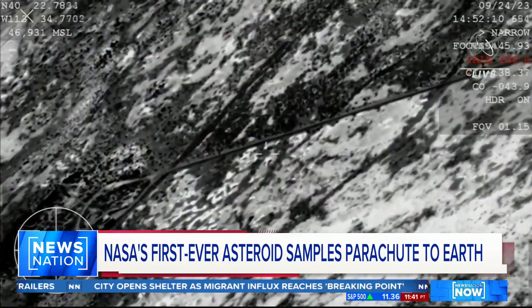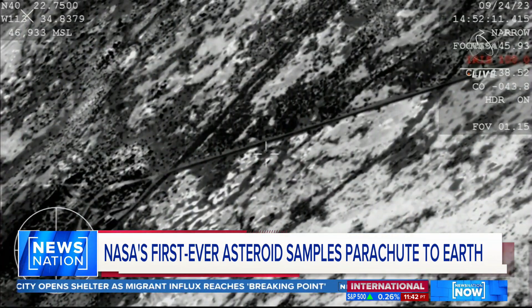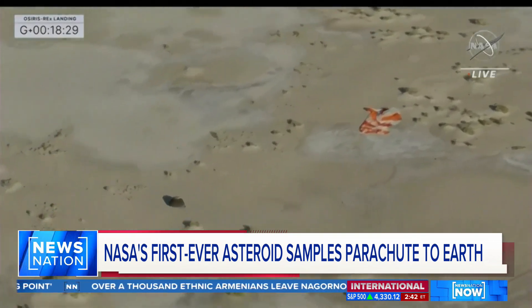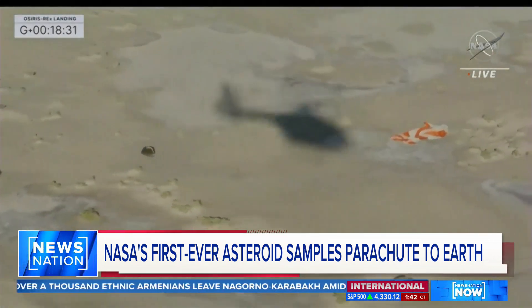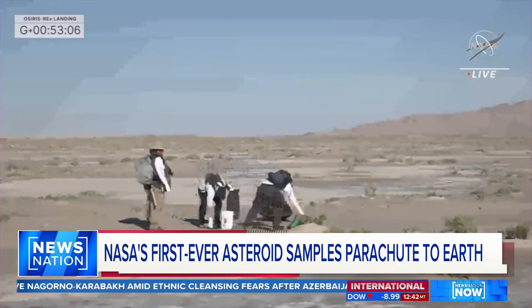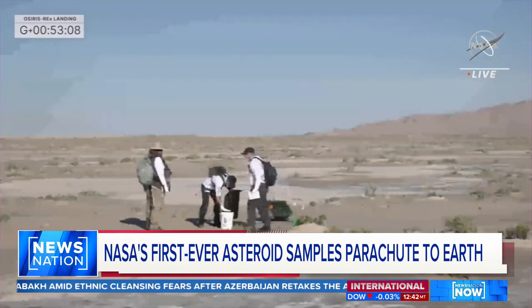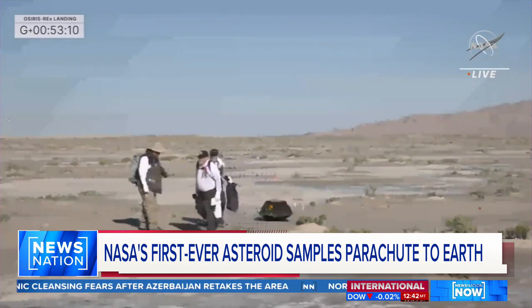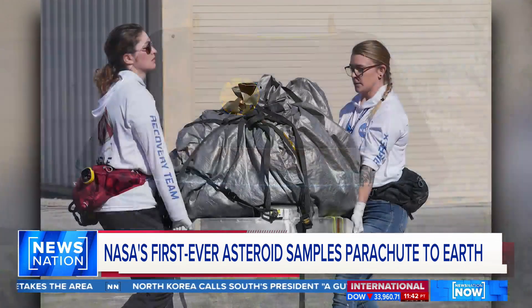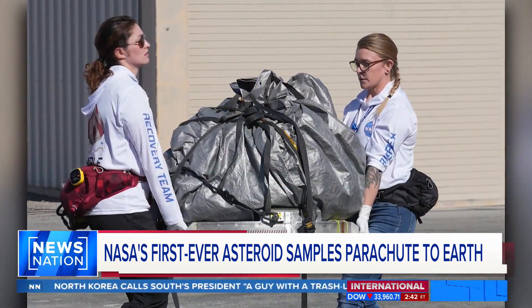NASA's first-ever asteroid samples parachute to Earth in stunning new images. This capsule landed in the Utah desert yesterday after a seven-year journey to Earth. NASA scientists raced to the area, testing the nearby soil and air for any extraterrestrial contaminants before handling that capsule. Today, it's being flown to NASA's Johnson Space Center in Houston, where it will be opened in a new, specially designed lab.